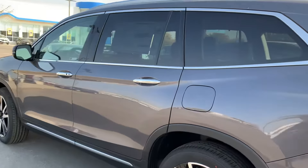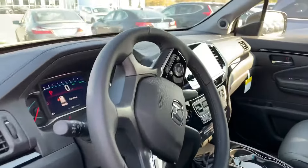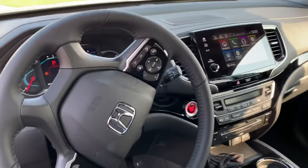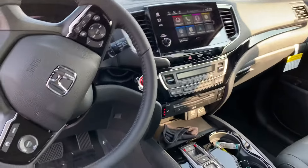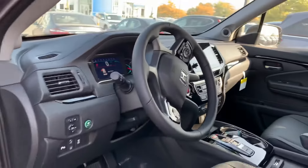It has the power tailgate, gets around 22 miles to the gallon, has an all-leather interior, heated front seats, rear entertainment system, push-button start, push-button shifters, power moonroof, and remote start as well.